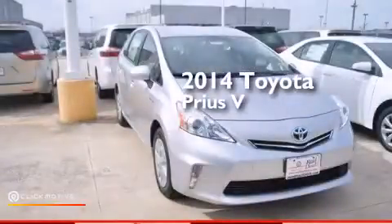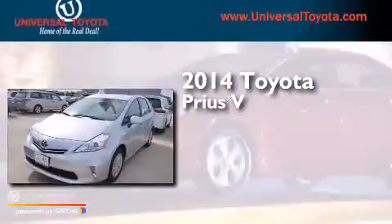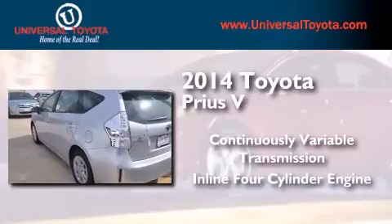This is a brand new 2014 Toyota Prius V. This four-door sedan has a continuously variable transmission and an inline four-cylinder engine.